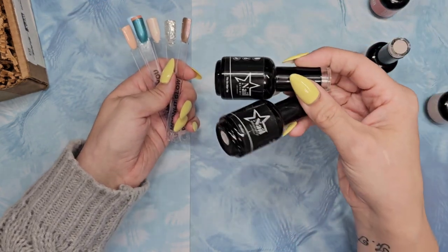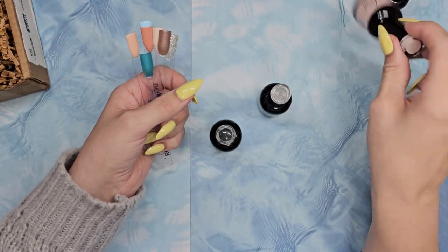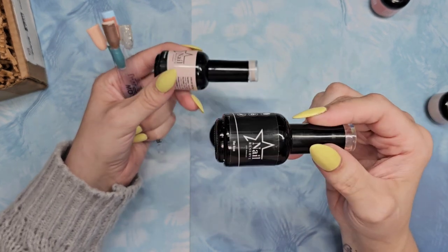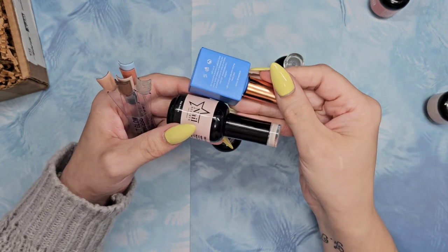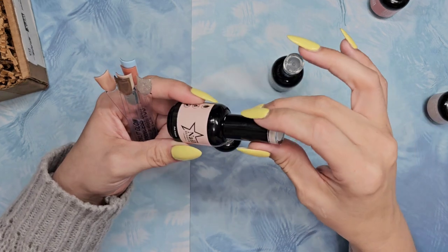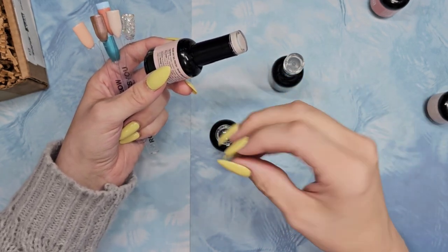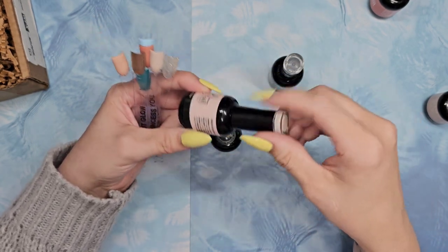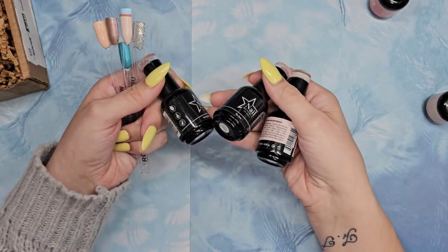I always recommend getting the top and base coat when you buy a brand's polish. When you put down a base coat it leaves an inhibition layer — you leave that on to put your polish over it. Because this is the same brand, they have similar formulas that work well together. If you mix brands, you could have separation issues — that's because the base coat's uncured inhibition layer mixes with a different product and can cause a reaction. It's always best to use a complete system.